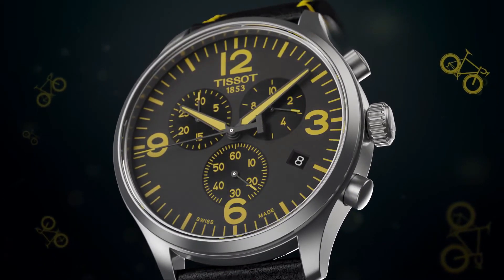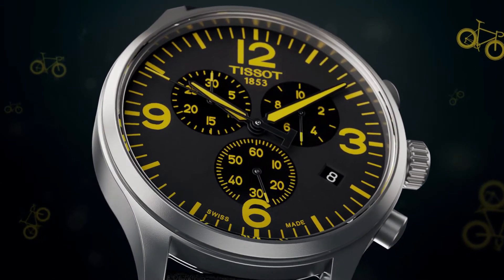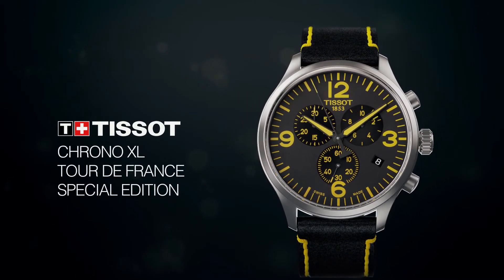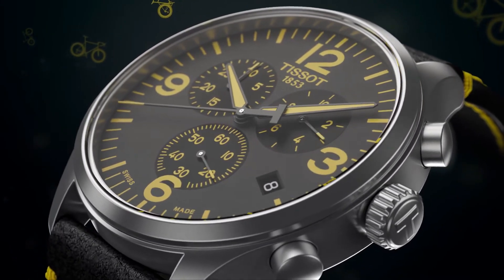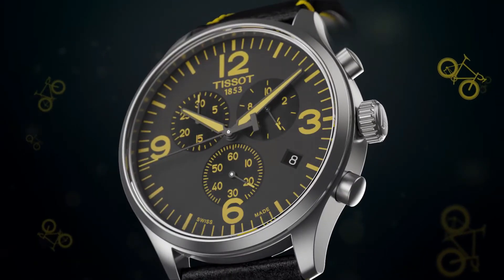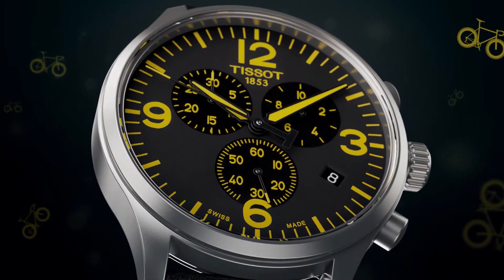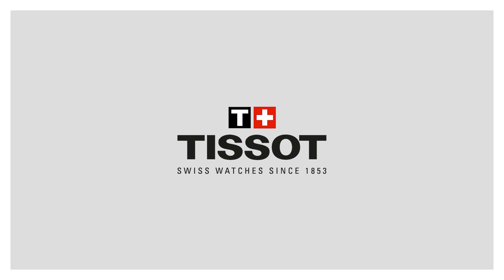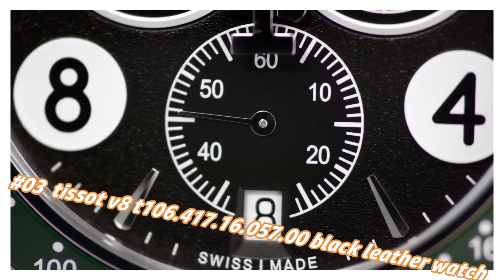Case thickness: 11.2mm. Band material: leather. Band size: men's standard. Band width: 22mm. Band color: black/yellow. Dial color: gun. Bezel material: stainless steel. Bezel function: stationary. Calendar date. Special feature: stopwatch. Item weight: 2.86 ounces. Movement: Swiss quartz. Water resistant depth: 330 feet.